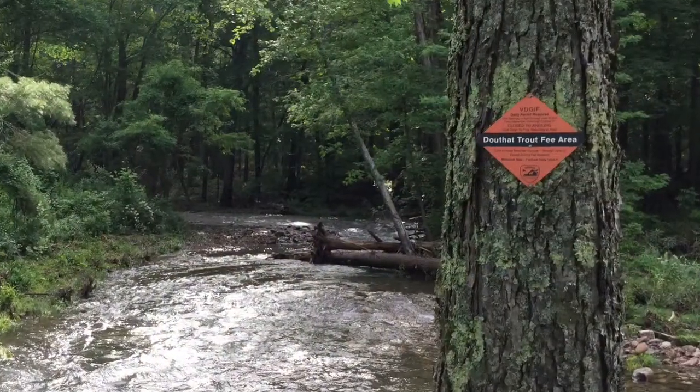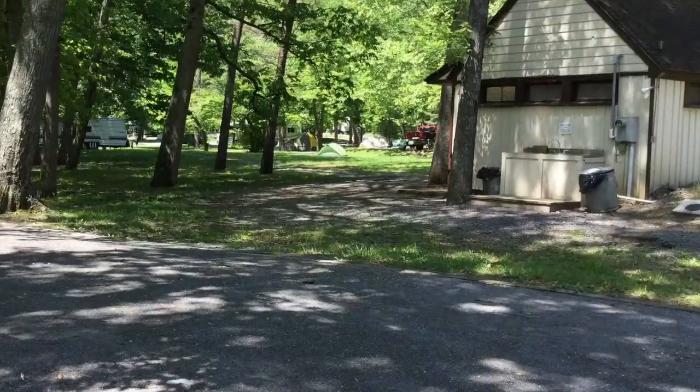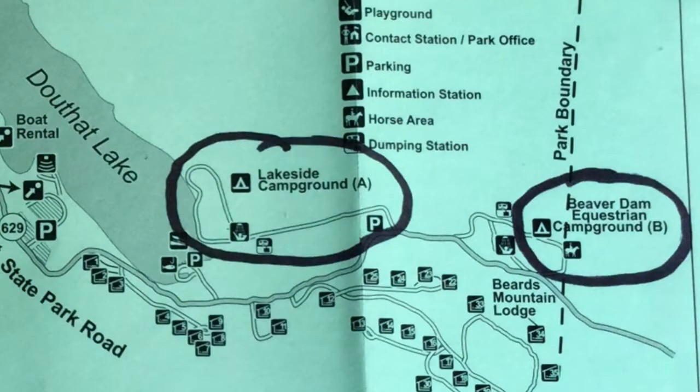This is the creek where Ava fished for trout every day, and this is the fish cleaning station that she used. The Beaver Dam Campground is an equestrian campground located near the north entrance of the park, but we never drove through this campground.